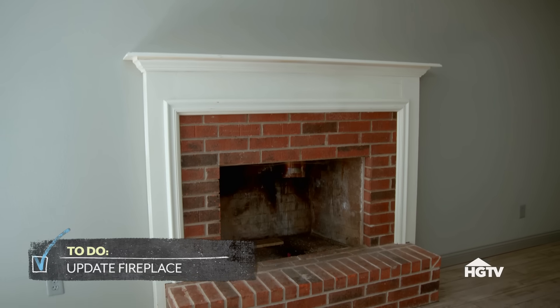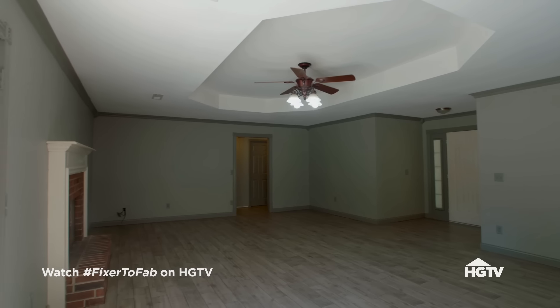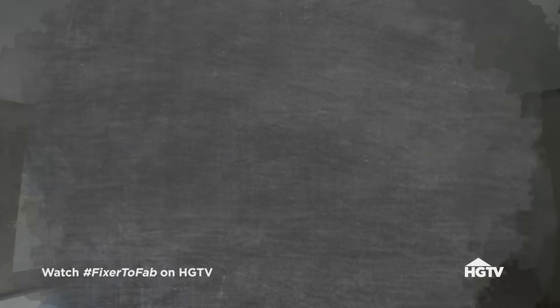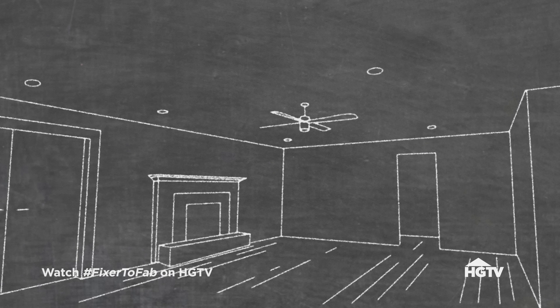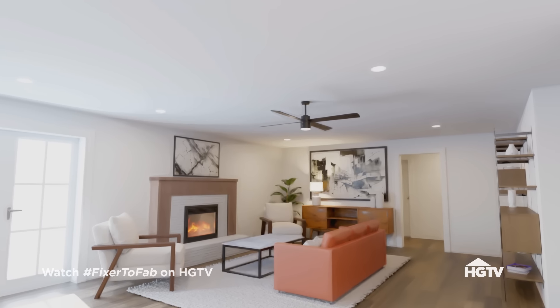I'm assuming you don't like the brick, yeah? Because you didn't like it outside. So I think we just update everything, make it lighter in here so it feels more like you guys. The plan for the living room is to get a nice light floor in here, close in the tray ceiling, give you some recessed lighting, paint, and then update the facade of the fireplace. That sounds great.